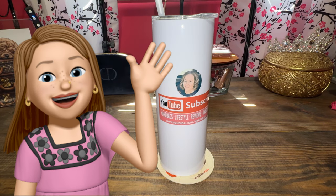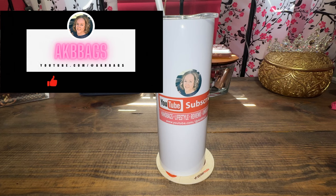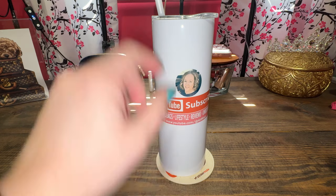Hi everyone, it's Andrea. Welcome to my channel, or welcome back if you're not new. Go ahead and subscribe — this is all about handbags and accessories, and where I can find the best deals for Coach or Dooney. I will share those on my community post. If any of that sounds good, then subscribe.